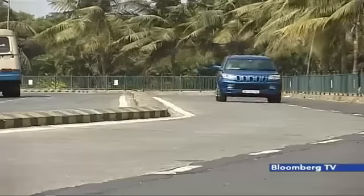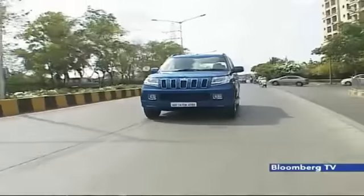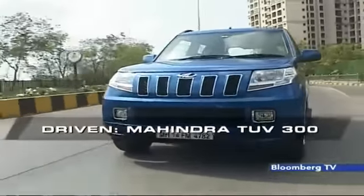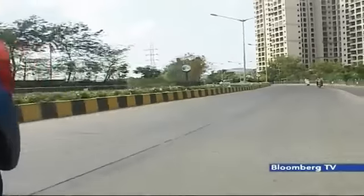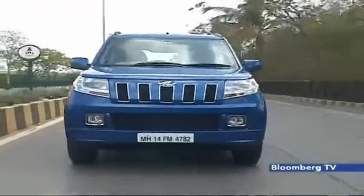While there are those changes, what is retained is the massive body roll, especially around corners of this compact SUV. The engineers have modified the unit's calibration to extract an additional 16 HP of power and 10 Nm of torque, and this extra power gain comes in handy during quick overtakes.